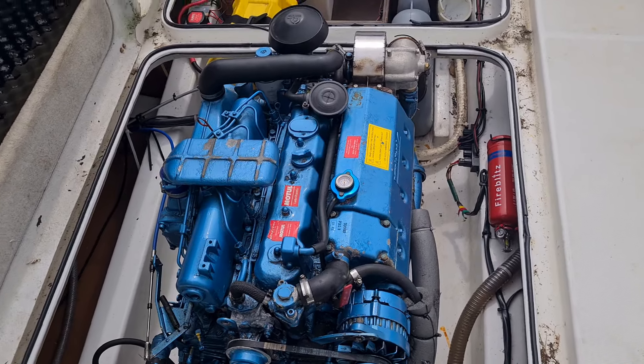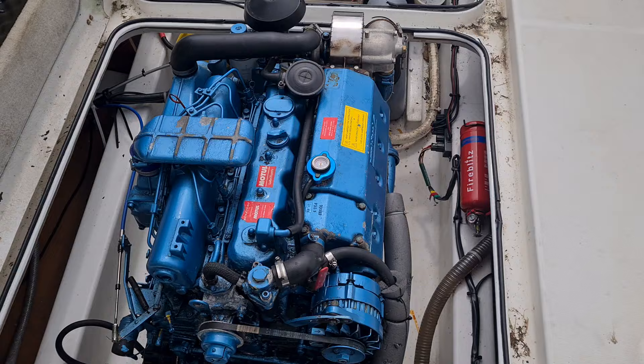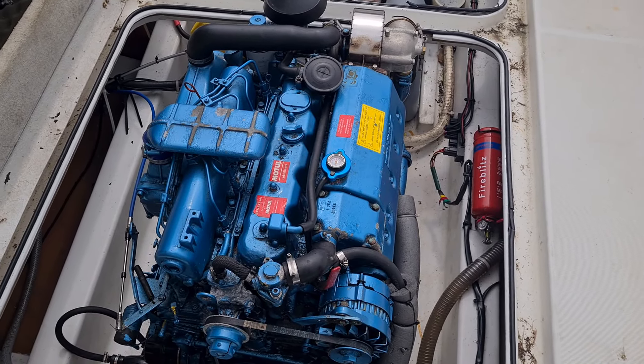I'm Anthony with Boatshed Poole. I'm going to perform a cold start in this Nanny 5-cylinder engine, which is 85 horsepower. There we go.